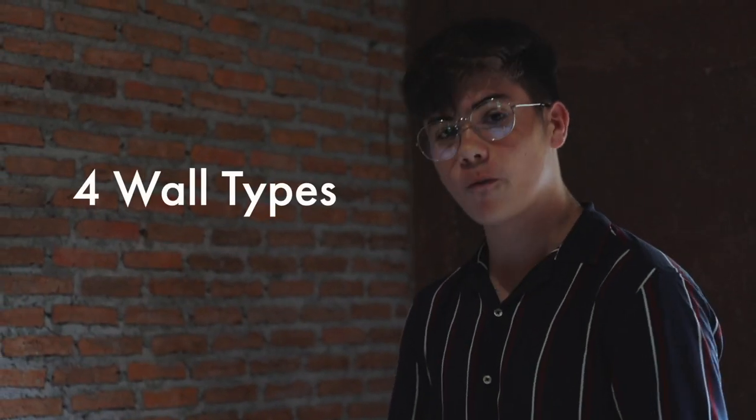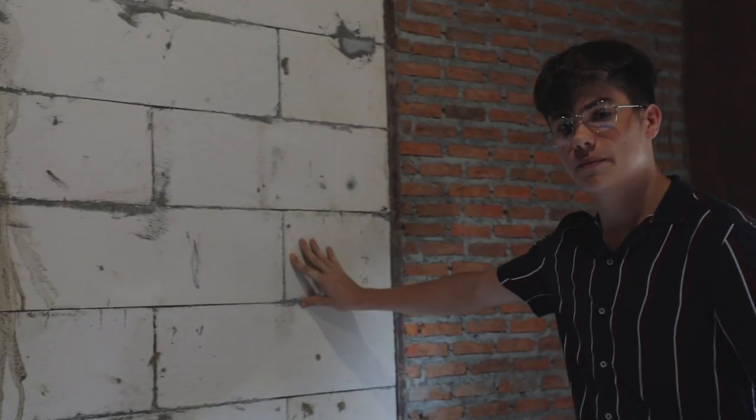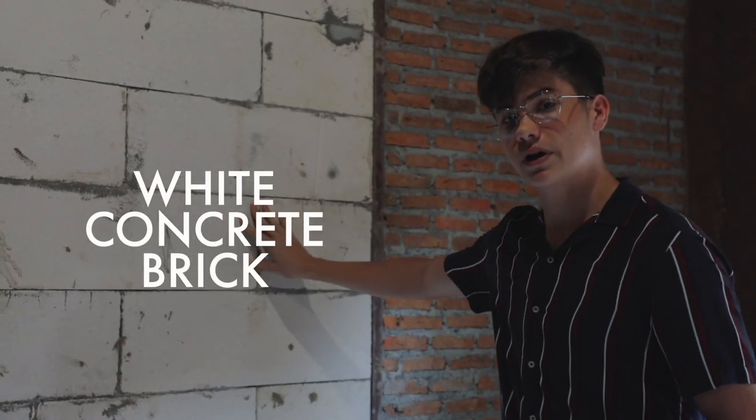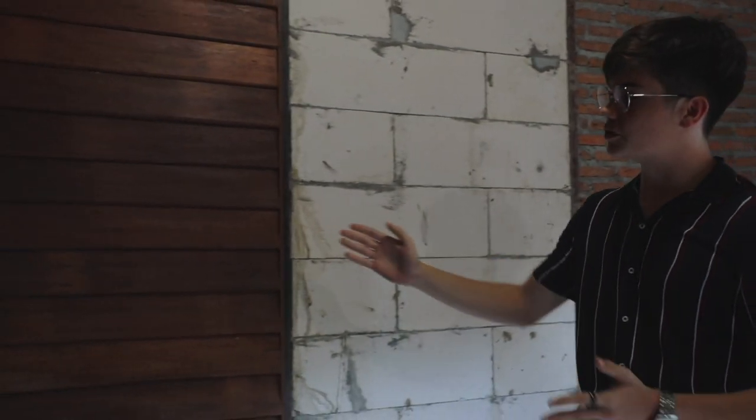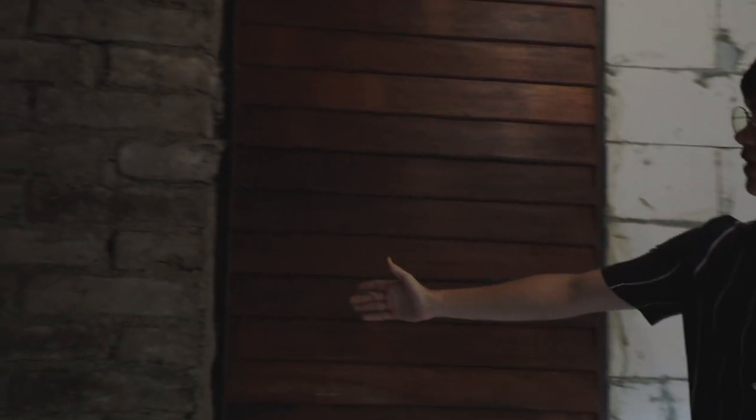I'll be talking about the four wall types we have here. First off, we have red brick, which used to be the most common in Thailand. Over here we have white concrete brick, which is the most common in Thailand now. Over here we have teak wood, the most traditional wall type here. And finally, we have adobe, which is a unique material type that we have here in Thailand.